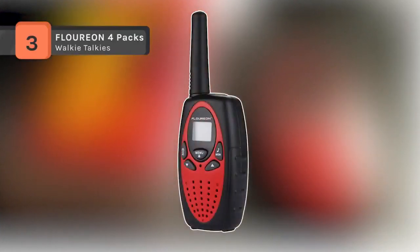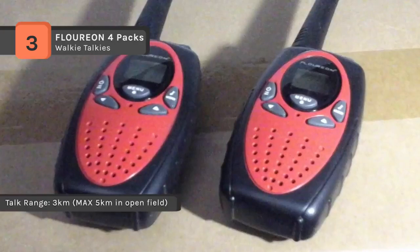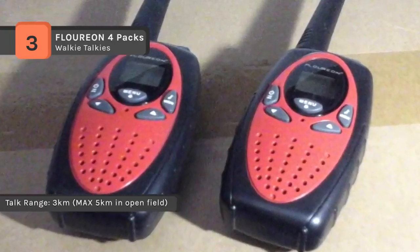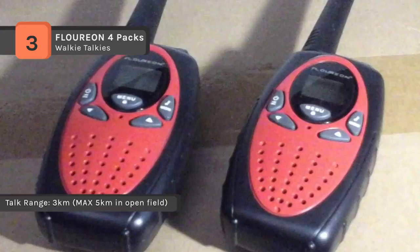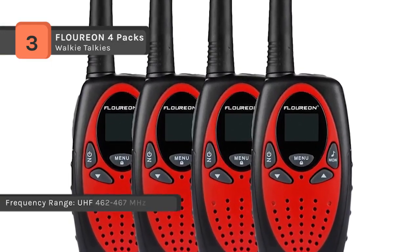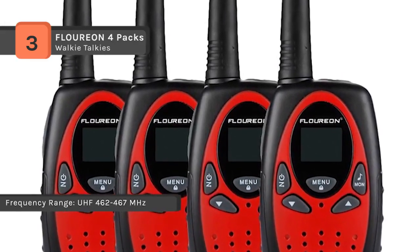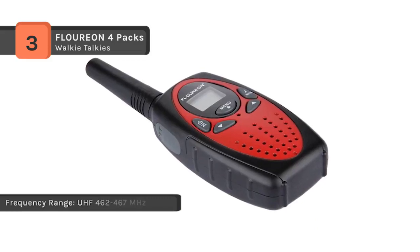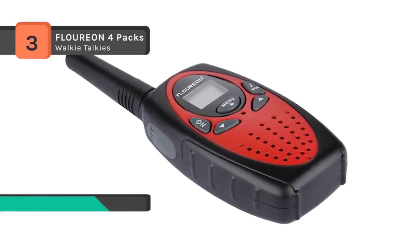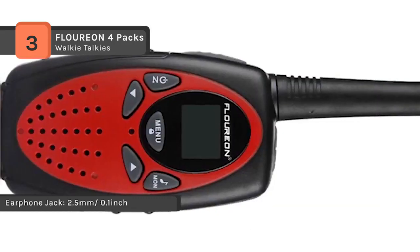The Florian 4-Pax walkie-talkie set has FRS/GMRS two-way radio providing access to both the FRS and GMRS bands with long distance communication. Supporting a 22-channel PMR system to transmit and receive, they offer long range communication up to 3,000 meters, with 22 channels and 121 privacy codes totaling 2,662 combinations, making it easy to find an available channel. The LCD backlit display provides high visibility at night, and the built-in LED torch can be used as both a flash and emergency light.